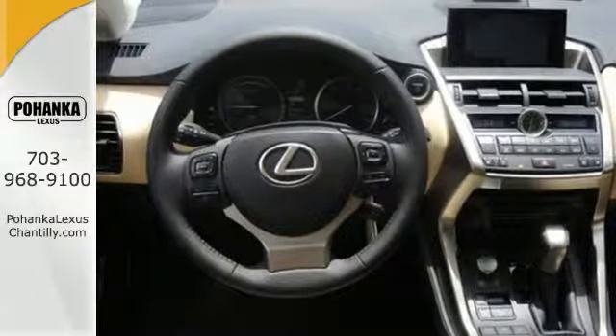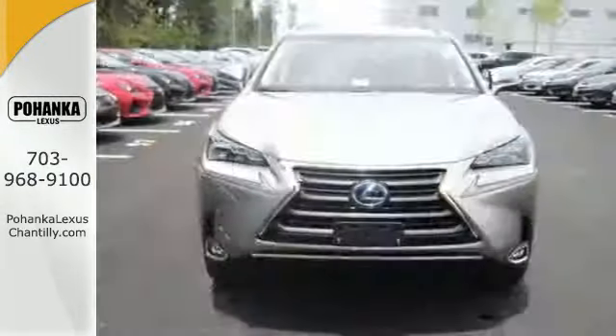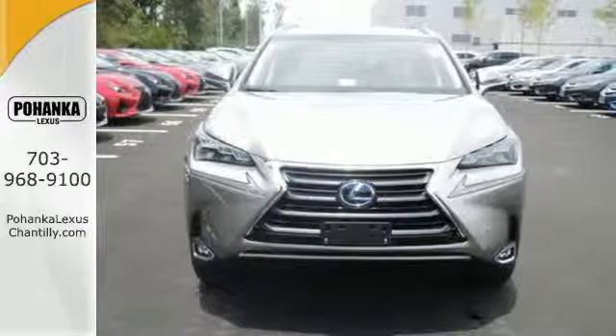This NX300H means mission accomplished, emissions under control. Come in for a test drive today.